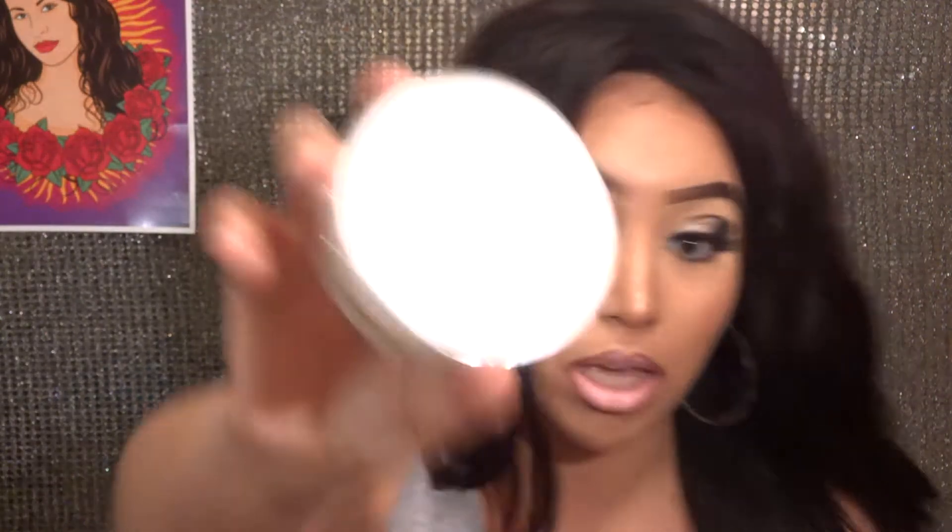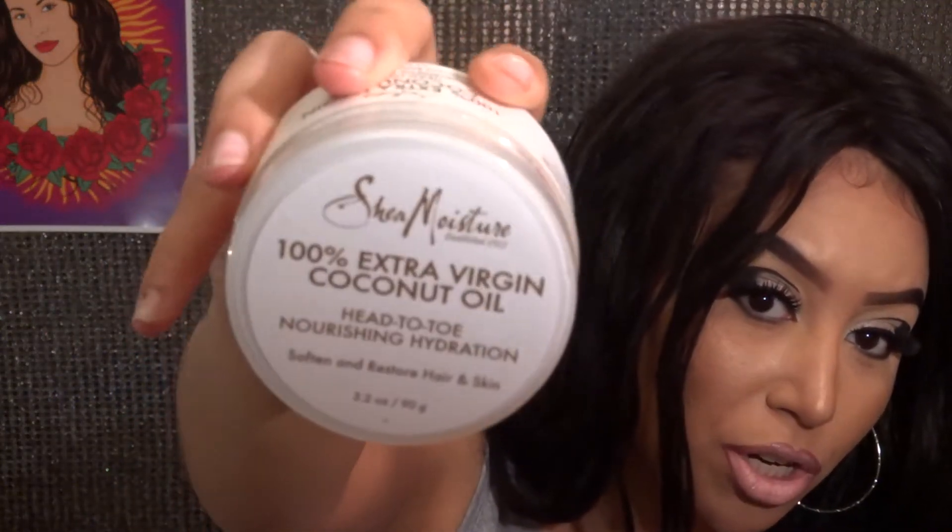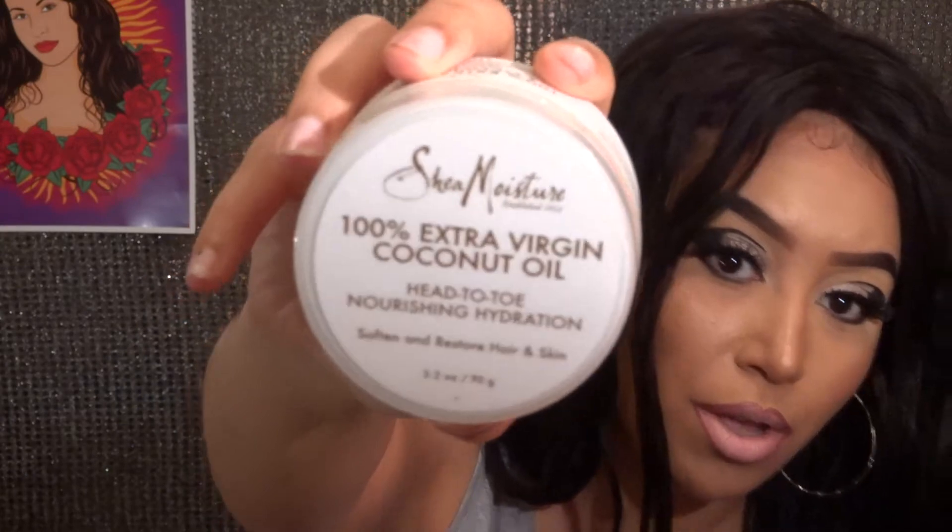My mom bought me two things. She got me the Shea Moisture 100% Coconut Oil for nourishing hydration — I think it's just coconut oil. Let me see what it smells like. If you want a review on this stuff let me know. I think you can also put it in your hair because I've put the other coconut oil in my hair before.